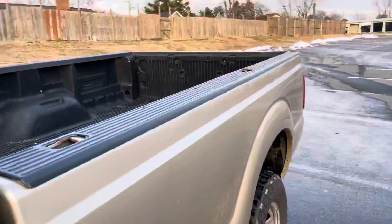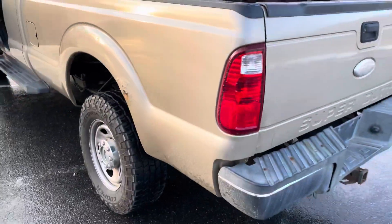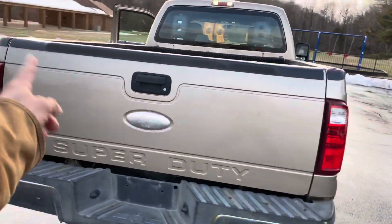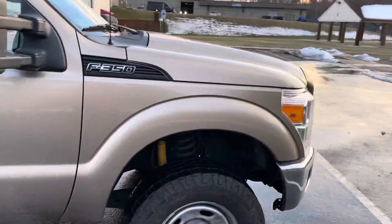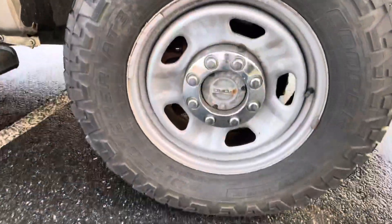Want to turn this into a plow truck? Turn it into a plow truck. Want to throw stuff on the bed? Throw stuff on the bed. Gas flap right there — E85, whatever you want to do. It's got a few dings, dents, and spots here and there on the fenders, but who really cares — it's a work truck. Runs and drives phenomenal, sounds solid, smells clean.